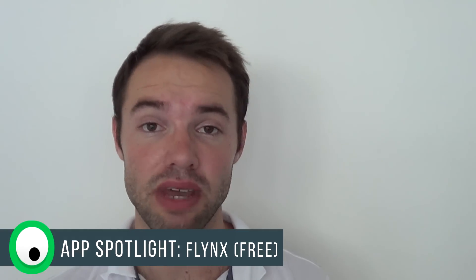Hey everyone, it's Marco here from the Droid Goblin channel. Today I'll be taking a look at the app called Flinx, an app designed to make your life a whole lot easier when opening up links in various apps. So let us begin.